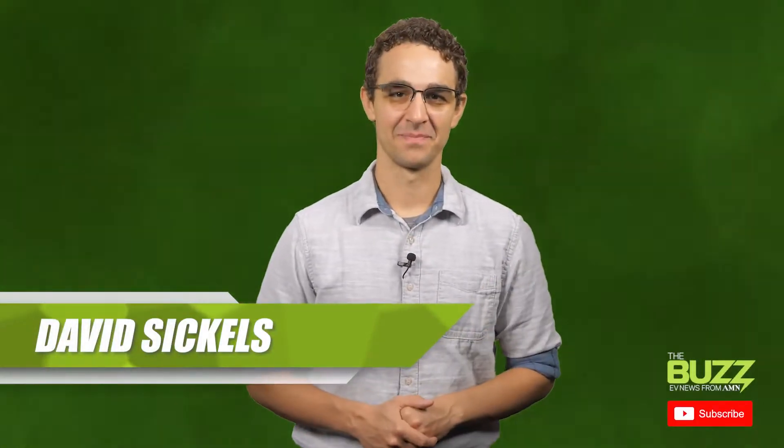Hey, David here. We've talked about why EVs need EV tires before on this show, and there's a link to that video in this video's description in case you missed it. But today we're going to focus on five specific areas of design that make EV tires special.